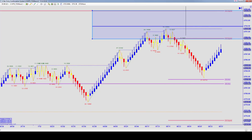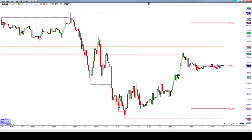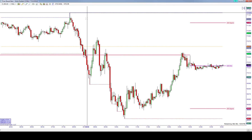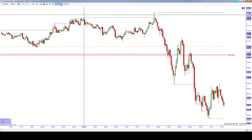I did not take that trade today, but we did talk about it in the trade room. The reason I did not take that opportunity is because I was in this CL trade. So let's come back here and make sure we have the right day.